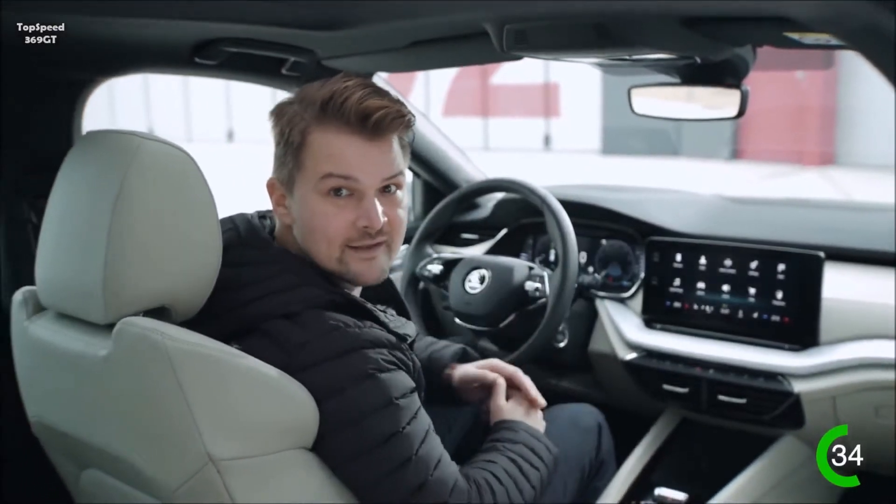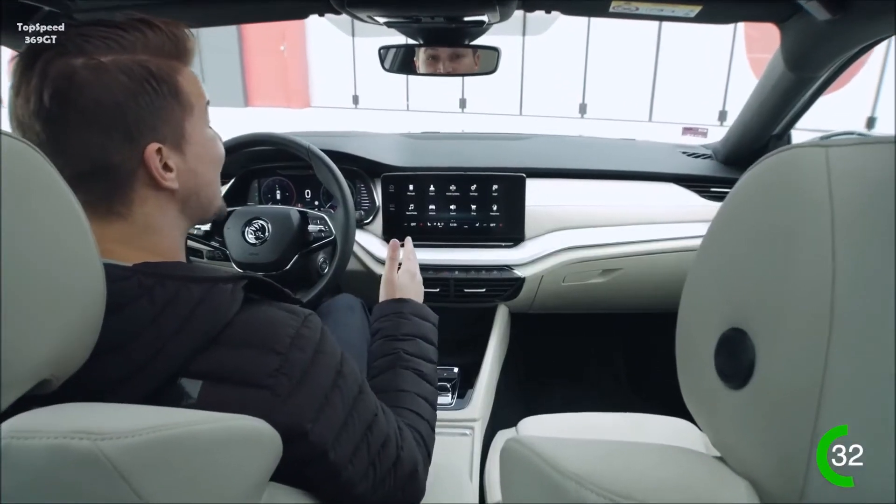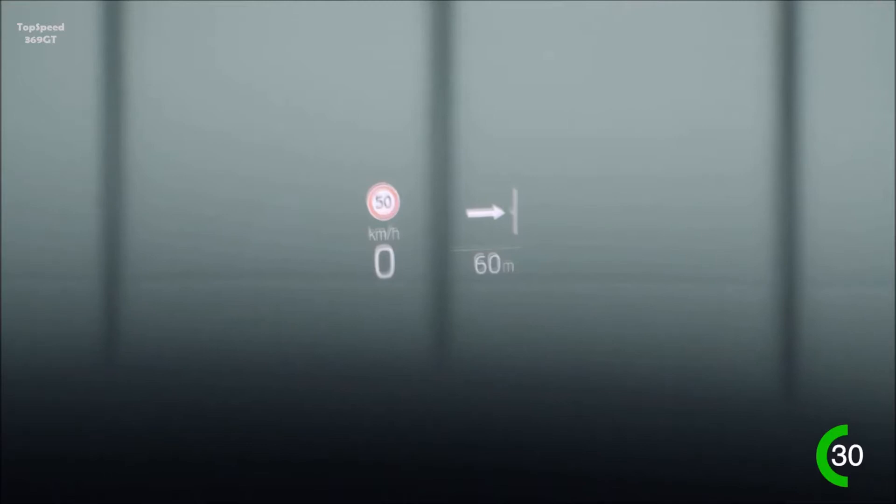The steering wheel, the windshield, every seat — the all-new interior with the new infotainment is fresh and elegant. And look, a head-up display.